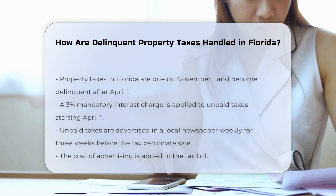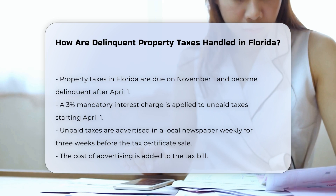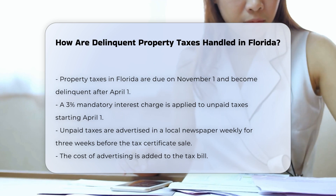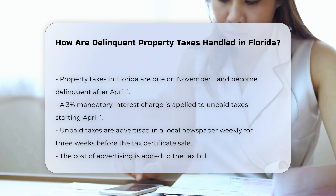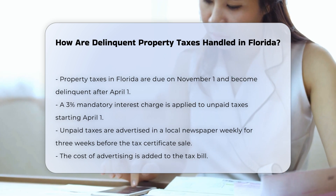In Florida, property taxes become due on November 1st and are considered delinquent if not paid by April 1st of the following year. On April 1st, a 3% mandatory interest charge is added to the amount due.